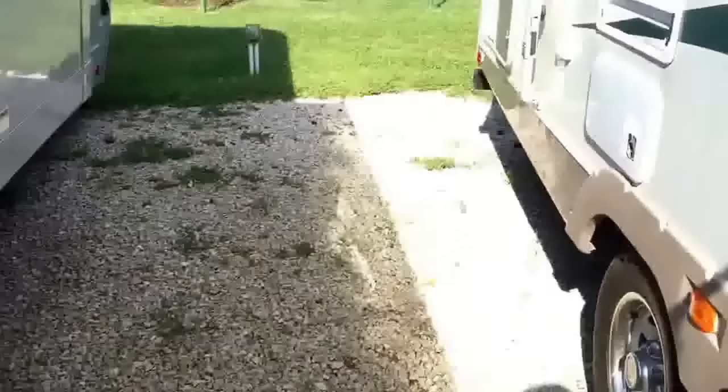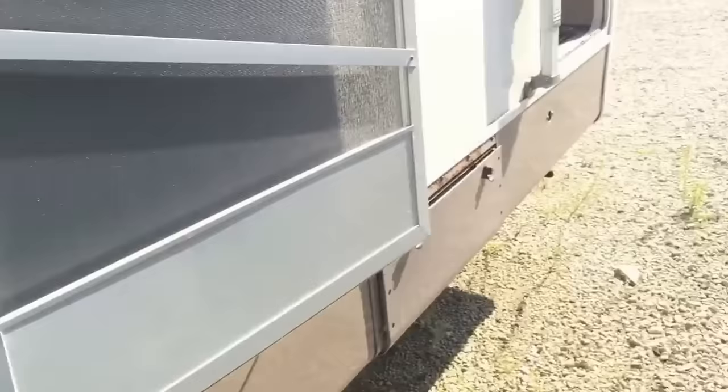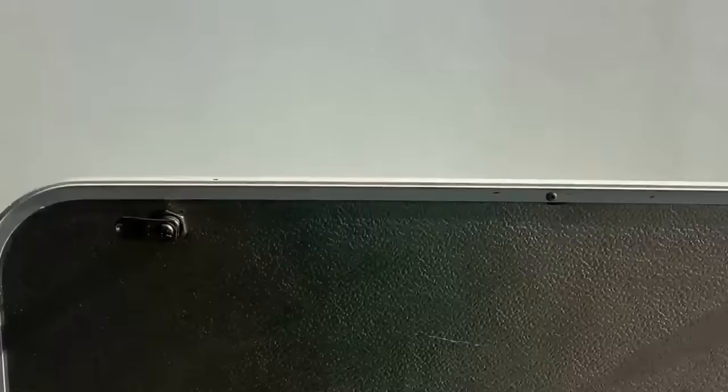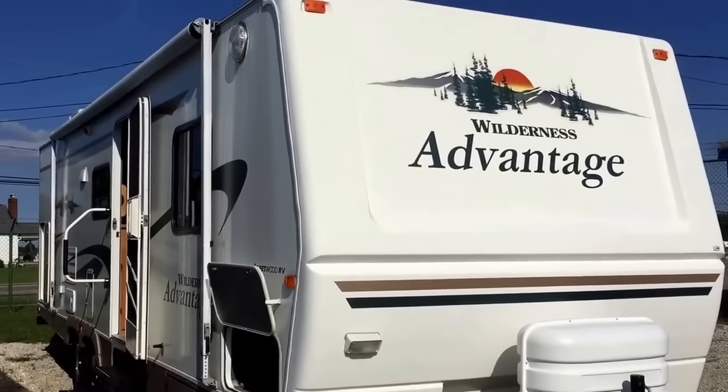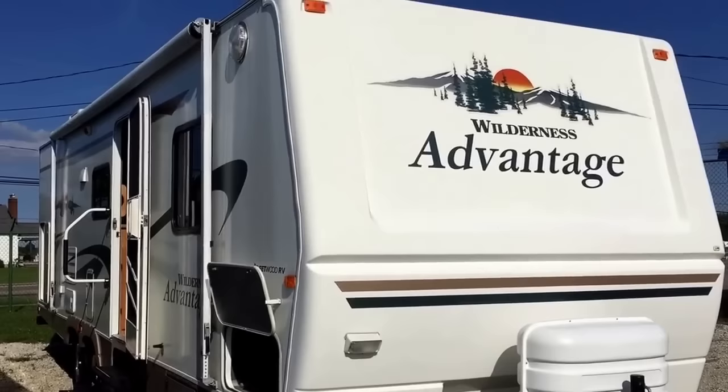That's a quick overview of this 2005 Fleetwood Wilderness Advantage, model number 290FQSG. Feel free to give me a call — my name is Carrie, the phone number is 330-564-0222. You can also email me at Kerry@ASRVS.com. Thanks for watching, and I hope to hear from you soon. My name is Carrie and I'm at All Seasons RV in Streetsboro, Ohio.